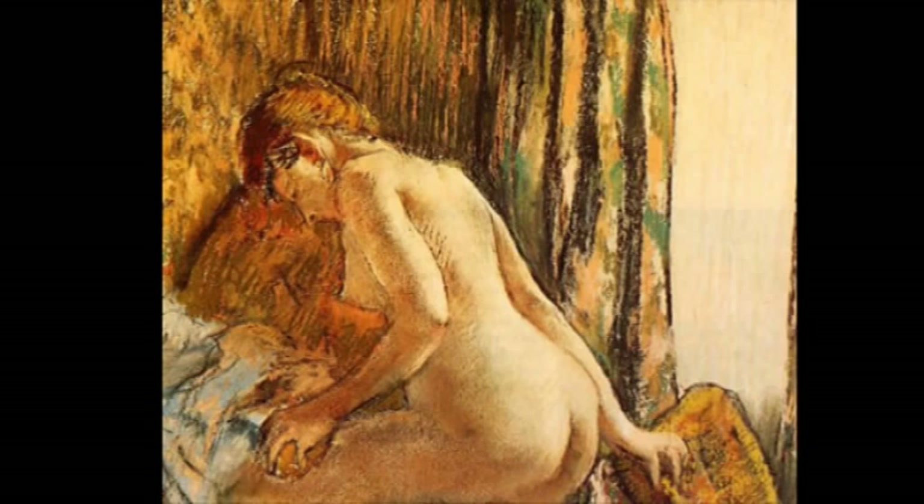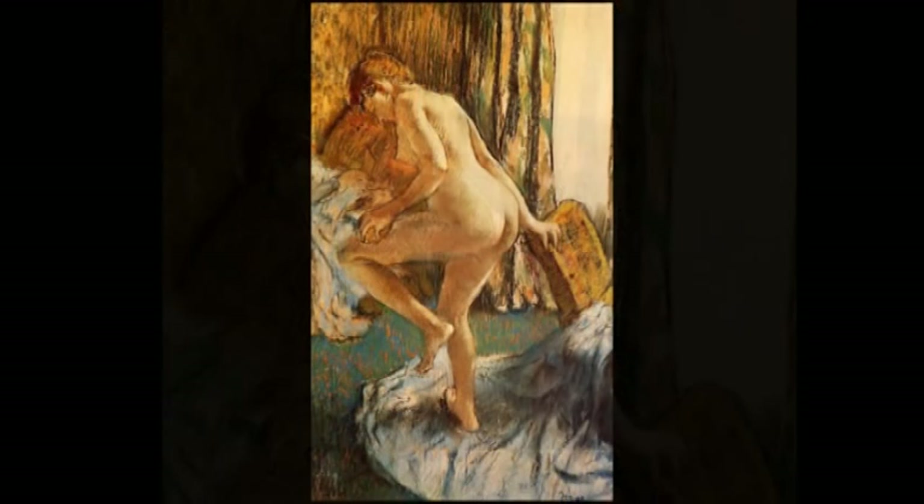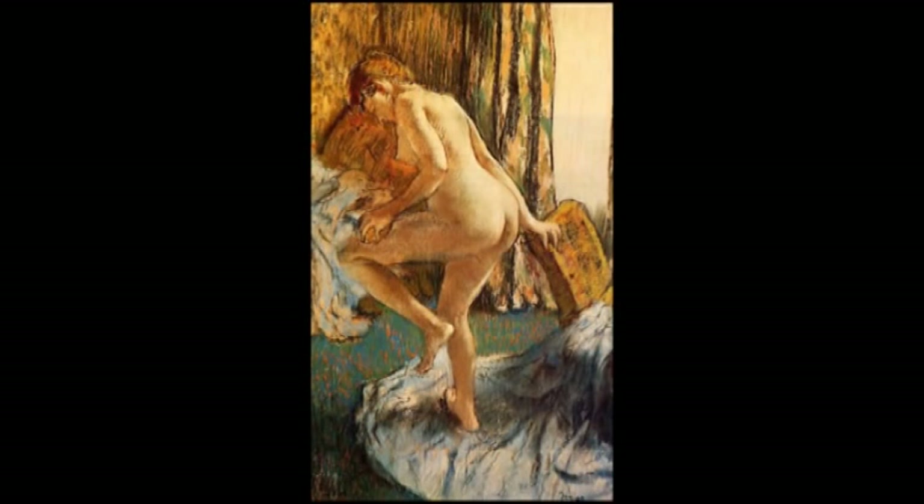Sumptuous curves and blurred contours — these pastels have always been a big hit, and we can see why.